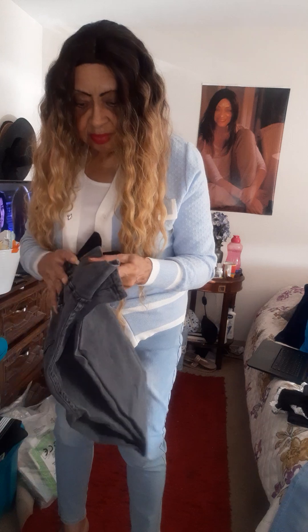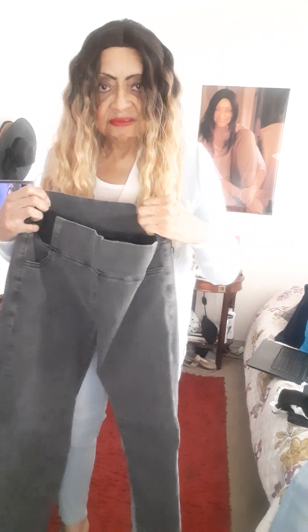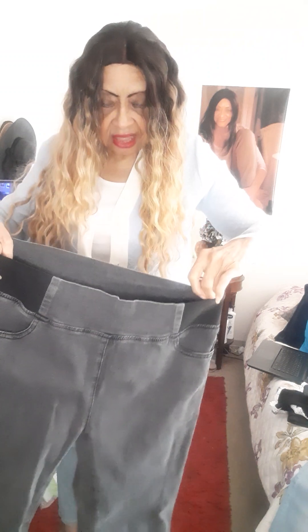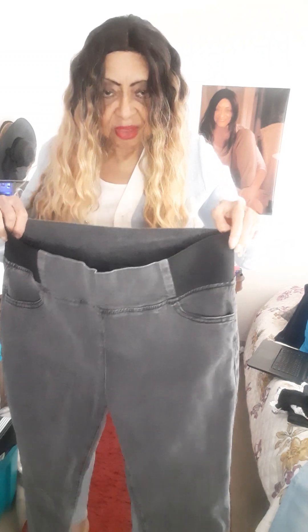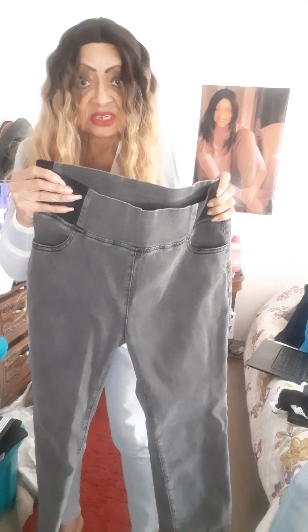I also got a black pair — I haven't tried those on yet, but I'm just showing them to you. All these jeans were very low price. This one might be a little too big for me; I think it's a 14 and I should have got a 12. None of these pants were over about $13.